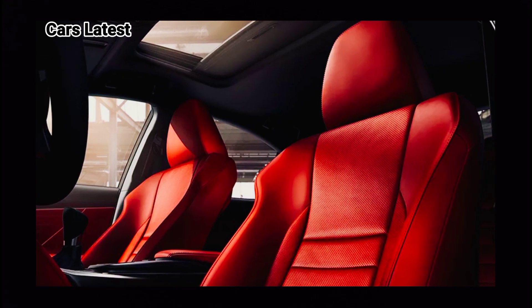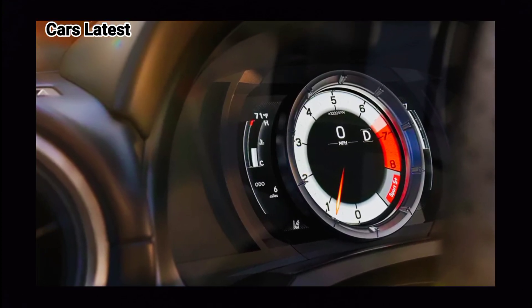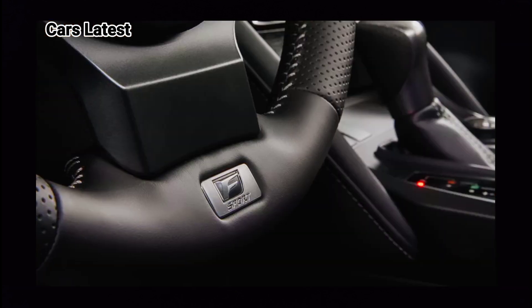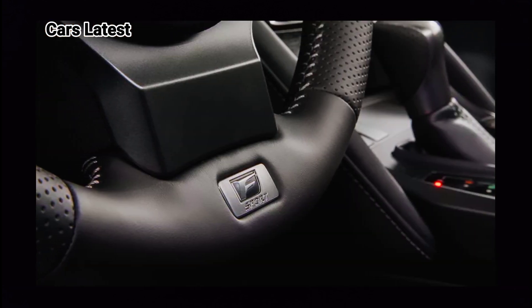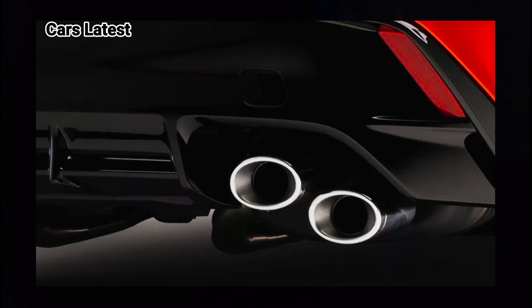The new 2024 Lexus IS comes with a facelift on the front which looks more attractive, while on the interior, the new Lexus IS300 2024 gets premium materials that feel comfortable and sturdy.